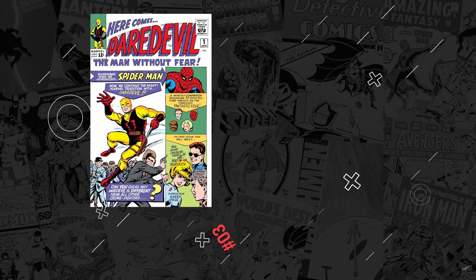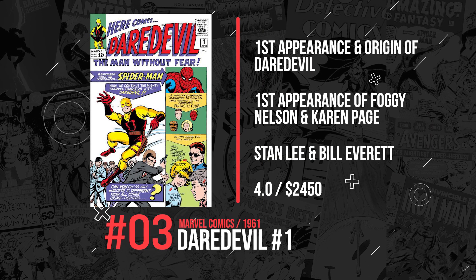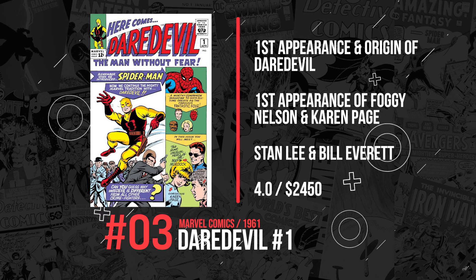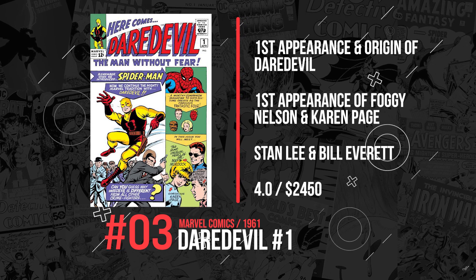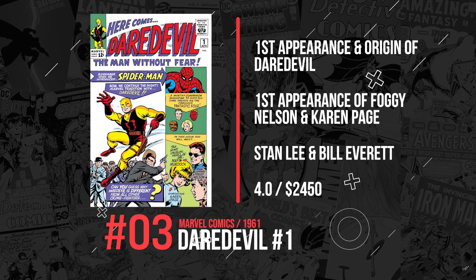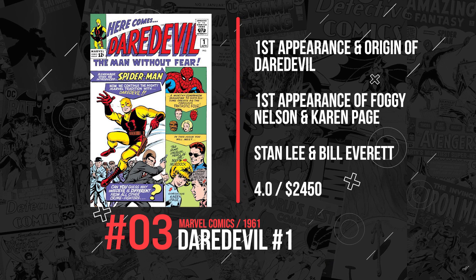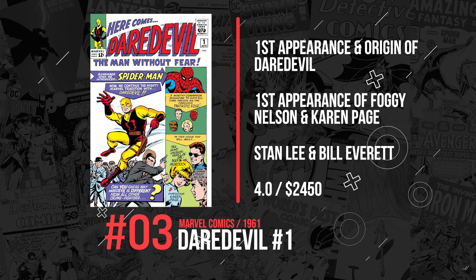Number 3. We return to The Man Without Fear, Daredevil, in his debut performance — Daredevil #1 — featuring his first appearance and origin, also featuring Foggy Nelson and Karen Page. This Stan Lee and Bill Everett story sold this week at a 4.0 for $2,450.